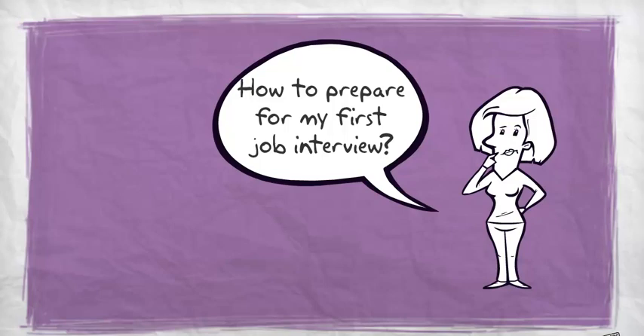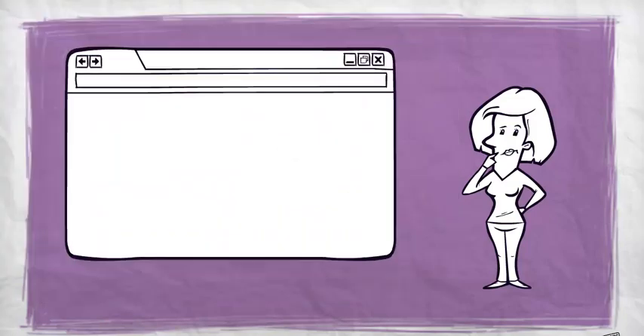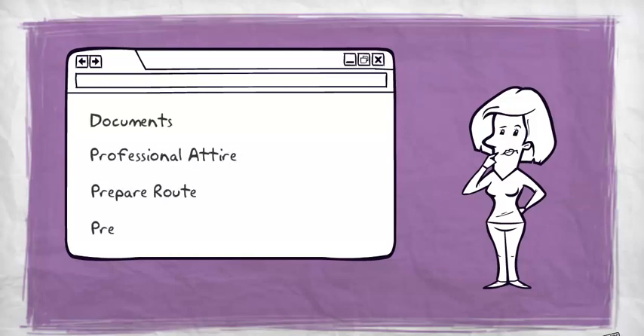Now that you have an interview, there are certain things you will want to do in advance. You will need to prepare documents, professional attire, and answers to possible questions. Also, don't forget to prepare your room.